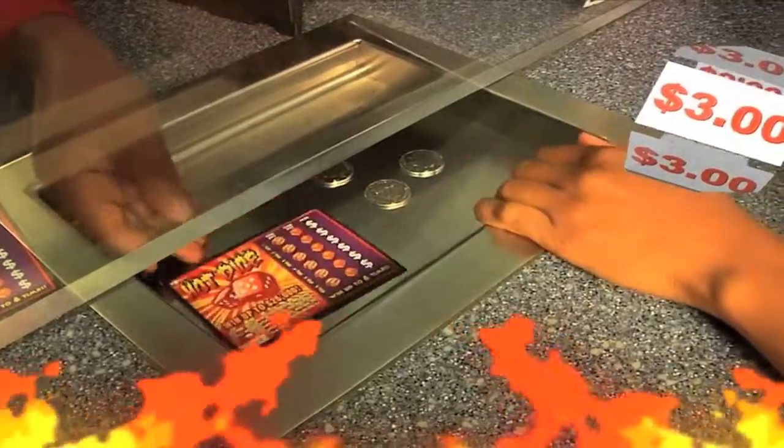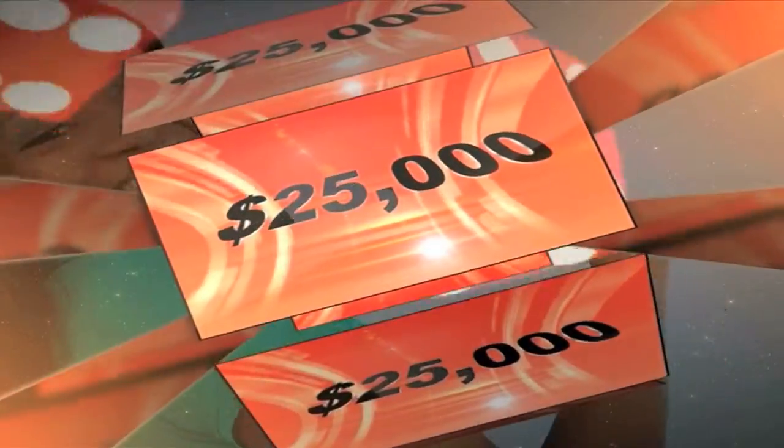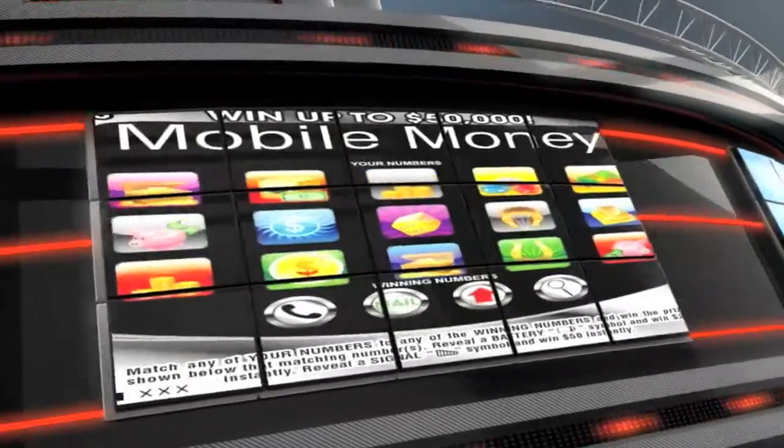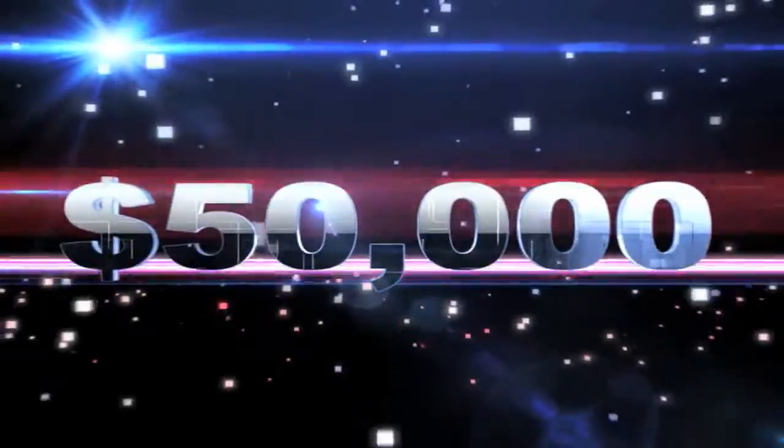There's Money Magnet with a top prize of $10,000. Spend $3 for Hot Dice and win up to $25,000. There's even more — get a Mobile Money or Casino Cash Scratch Card for $5 and you can win up to $50,000.